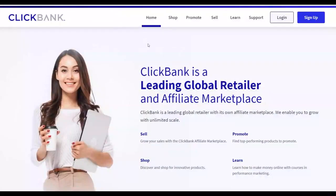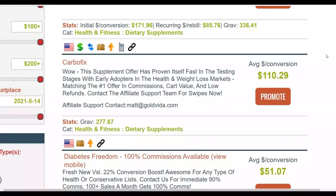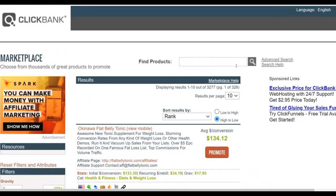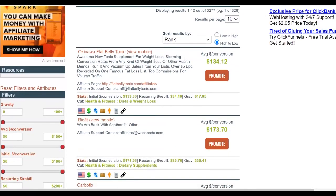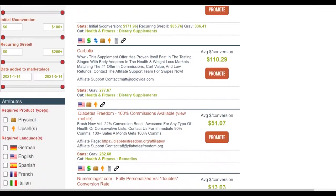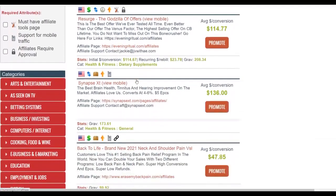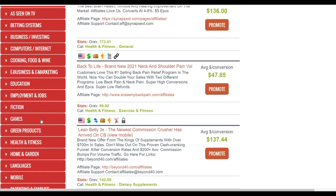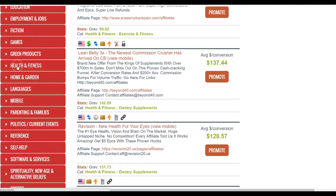Okay, let me show you the first step. You're going to go to ClickBank or Digistore24 or any affiliate network, go to the marketplace, and find offers to promote. From here, go to Health and Fitness — products in health and fitness convert very well with this method.